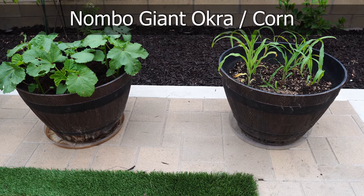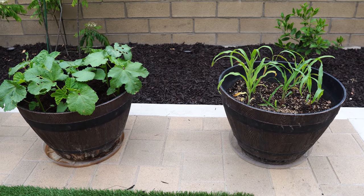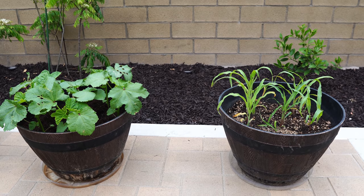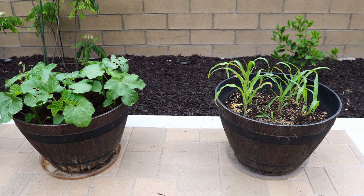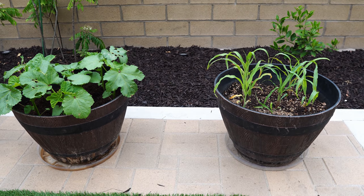We also have the Nombo giant okra — giant okras growing in a container on the left — and some corn plants on the right. I didn't have a lot of space for these plants on the raised beds, so I put them in the container.